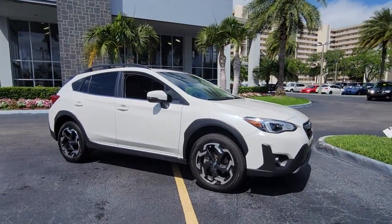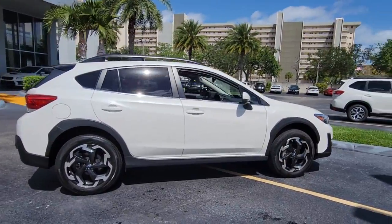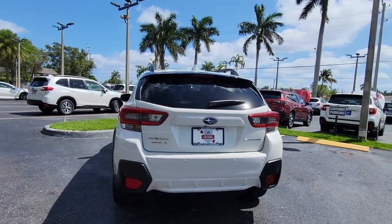Enjoy the view of this 2021 Subaru Crosstrek. With less than 20,000 miles on the odometer, this vehicle stands out from the rest. Come along for a tour of this safe and connected Subaru Crosstrek.